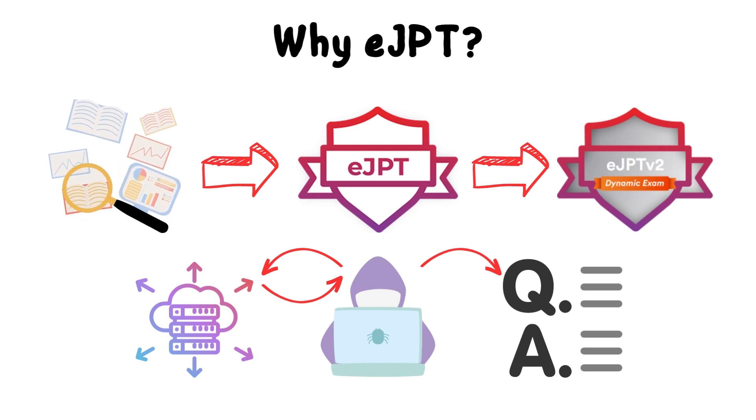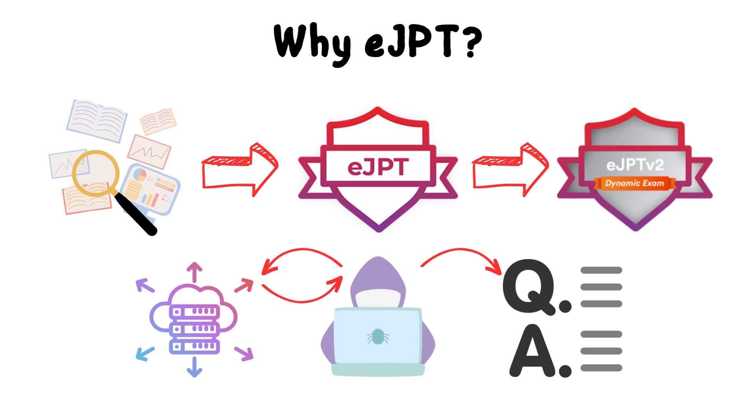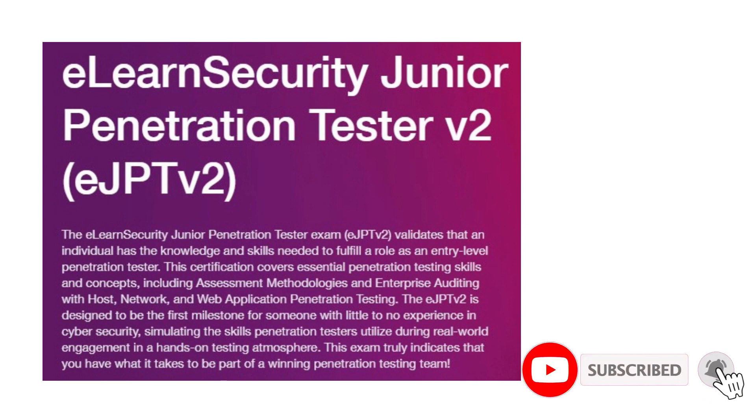I found it interesting and decided to take it as my first certification in cyber security. I suggest this certification for those who want to start in cyber security, specifically in pentesting — it will give you an experience of how a real penetration test looks like, and you will learn a lot even while doing the exam. According to INE, the eLearnSecurity Junior Penetration Tester exam validates that the individual has the knowledge and skills required to fulfill a role as an entry-level penetration tester, covering assessment methodologies and enterprise auditing with host, network, and web application penetration testing. This exam is designed to be the first milestone certification for someone with little to no experience in cyber security, simulating the skills utilized during a real-world engagement.